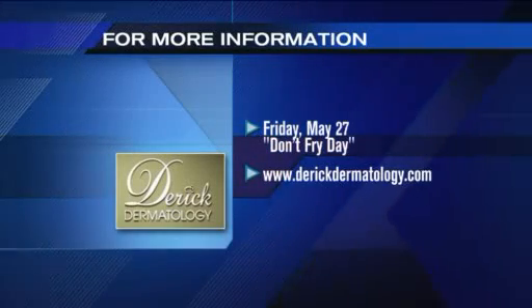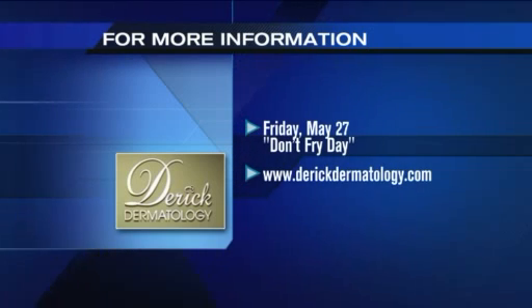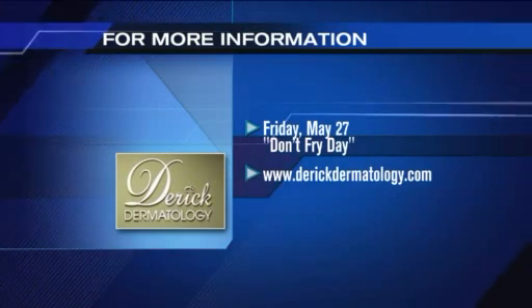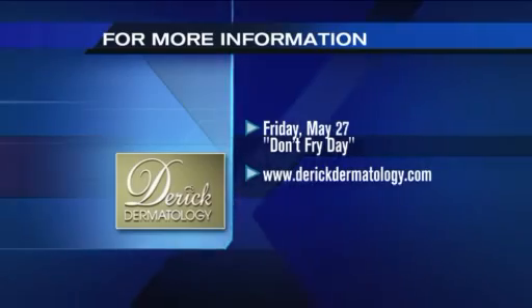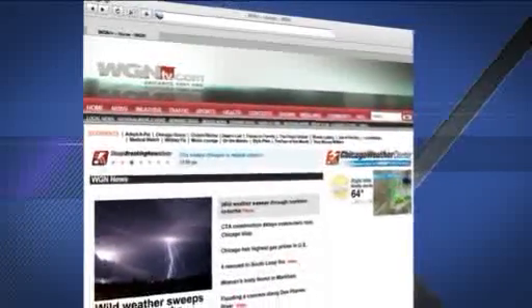Dr. Derek, thank you so much — such great and important information. Remember, May is National Melanoma Skin Cancer Detection and Prevention Month. For more advice and to check out these tips again, go to derekdermatology.com, or to watch Dr. Derek explain exactly what to look for, go to wgntv.com/midday and we'll link you right there.